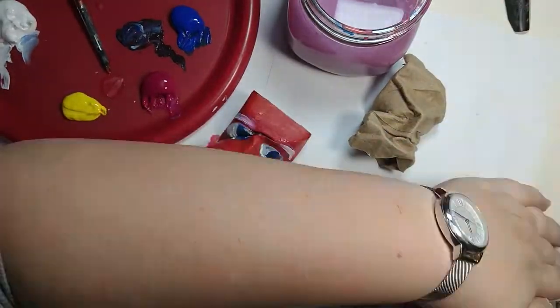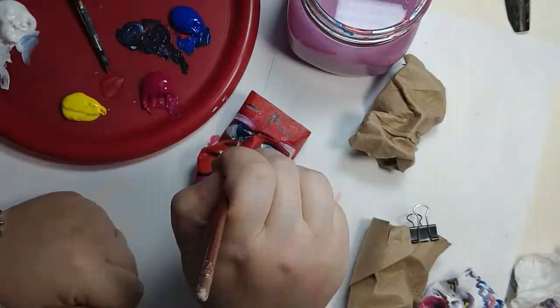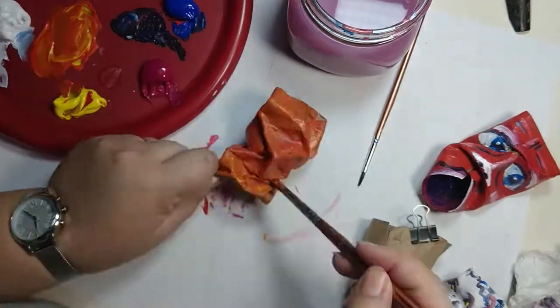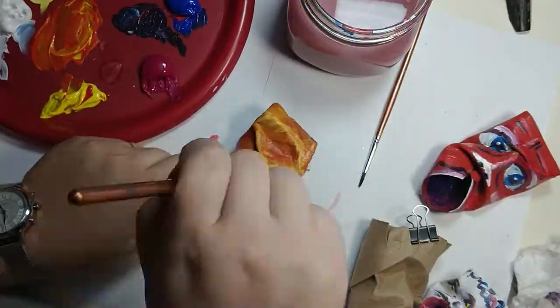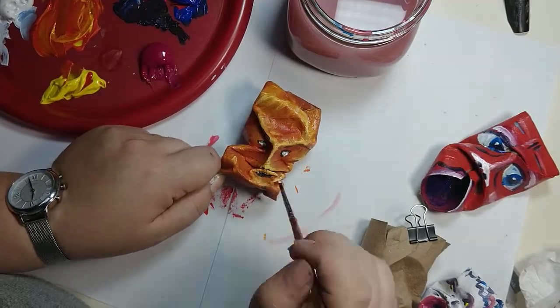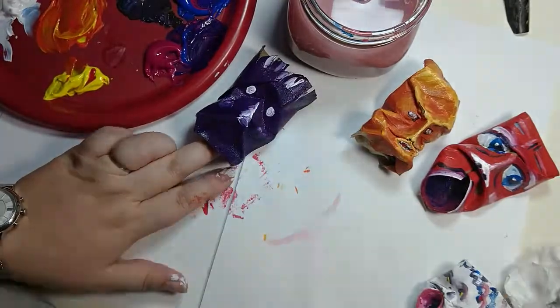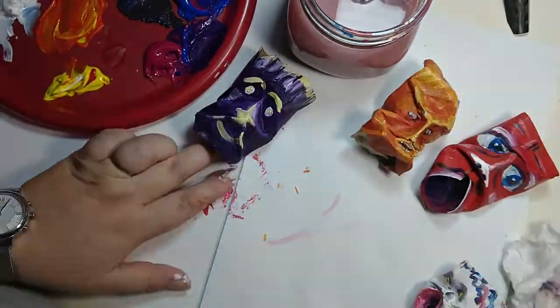Don't forget, you can always add something else like glitter, sequins, feathers, anything you want. Then to display them, you could keep them individual, hang them on a string, or put them together as a little group. Just have fun with it.